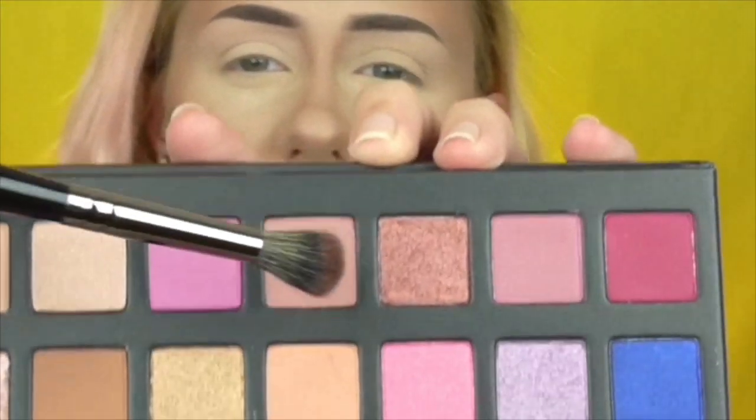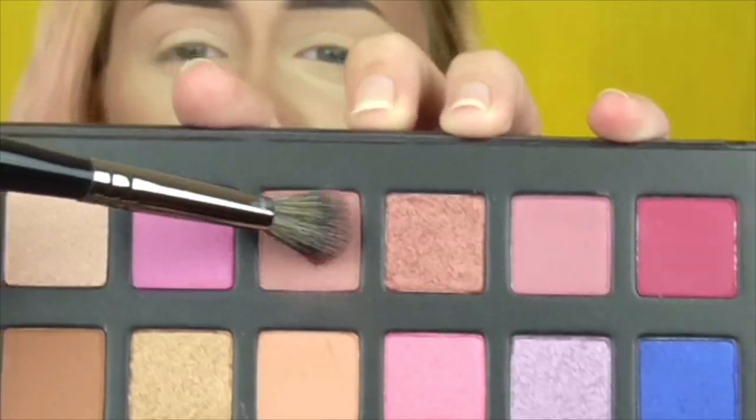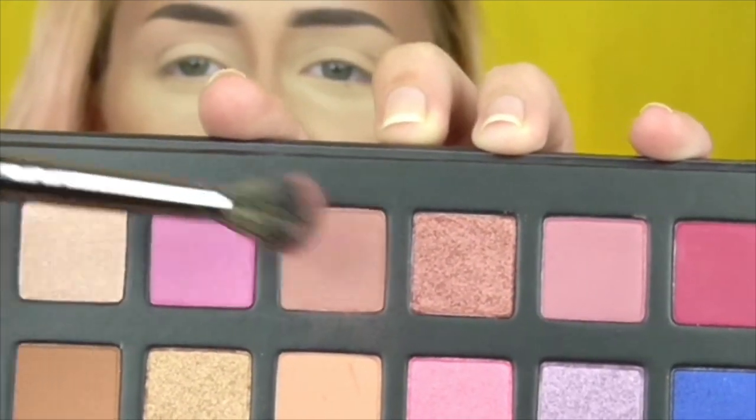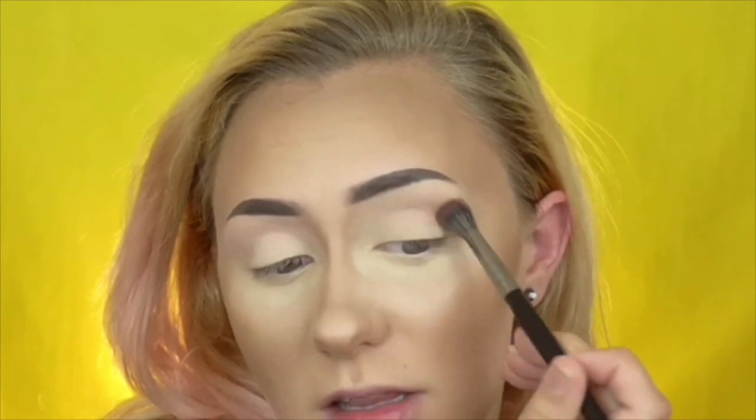I want to do something fun! I'm taking a color on my Morphe E27, which is a much softer brush. The fallout isn't quite as bad with this one. Let's go ahead and take it into the crease.